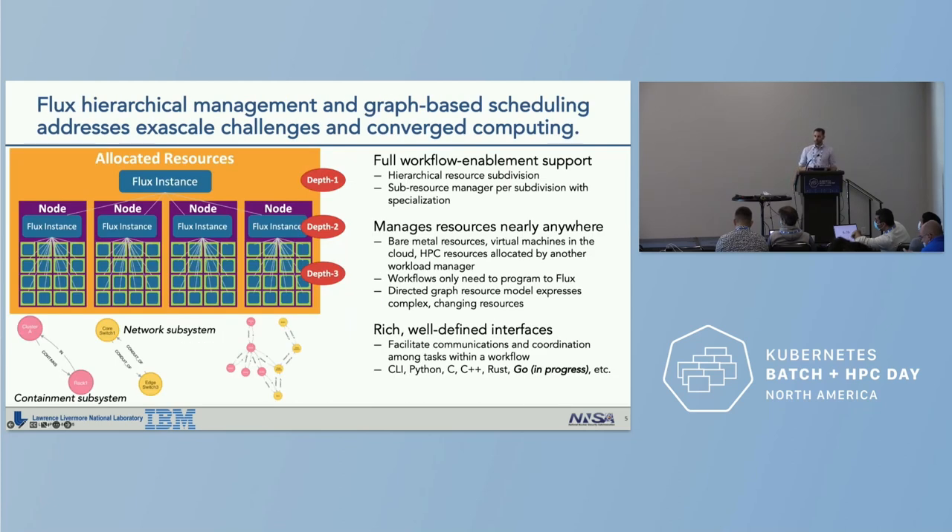Many of these complex workflows challenge traditional HPC resource managers and schedulers. This is where the Flux framework comes in. Flux combines hierarchical management with graph-based scheduling, which addresses many of these challenges. It enables full workflow support via hierarchical resource subdivision — Flux can instantiate itself inside of itself essentially ad infinitum — allowing for specialization at each level, including changing scheduling algorithms and using divide-and-conquer approaches.